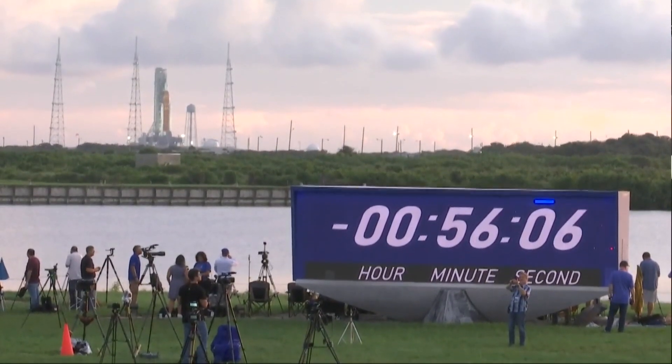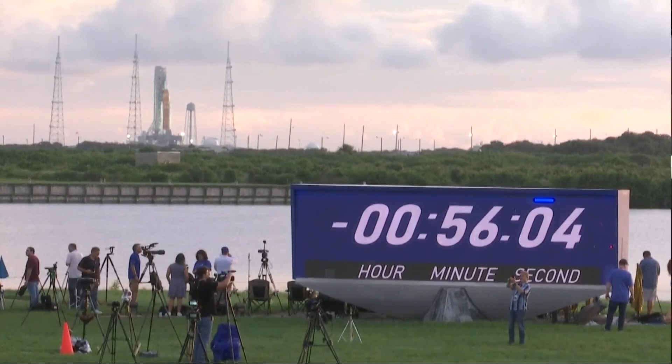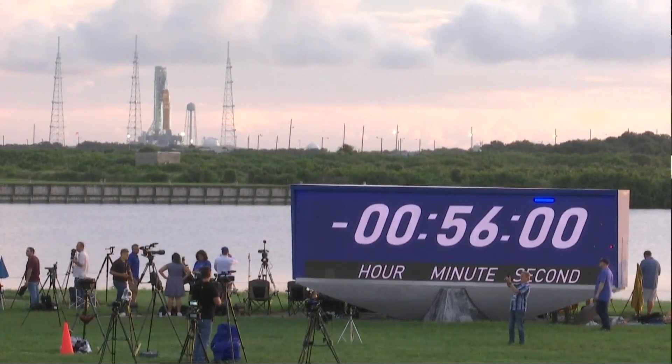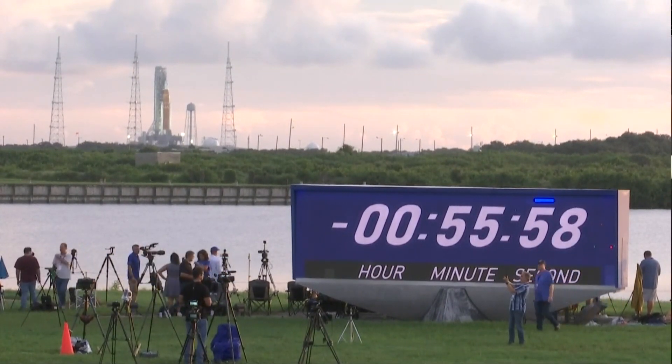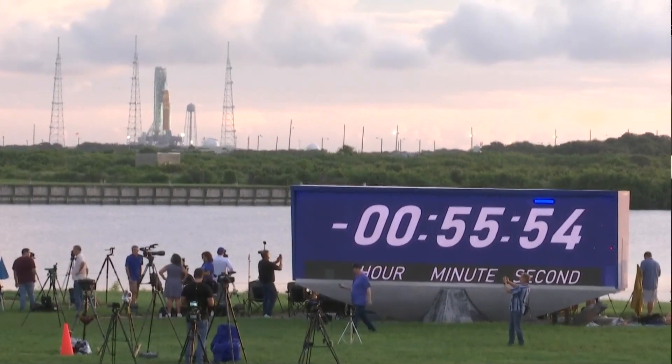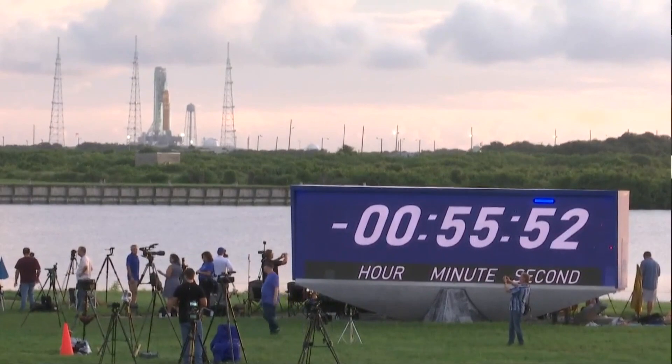The countdown is on. The launch window for NASA's Artemis I rocket opens in a little more than an hour at 7:33 Eastern time. A live look at the launch pad here in Florida, where people started sitting down and setting up last night, paying quite a bit of money just to get a shot of this. This is NASA's first mission to the moon in decades.